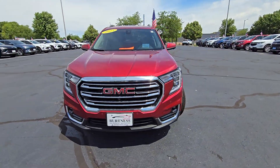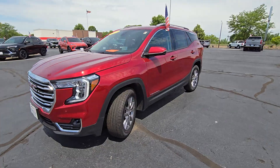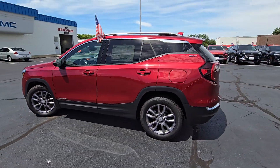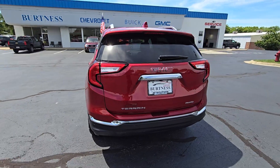Hi there, this is Nick from Burton Chevrolet Buick GMC right here in Whitewater, Wisconsin. Thanks for asking about our 2023 GMC Terrain SLT. Wanted to let you know it is here and available for you.